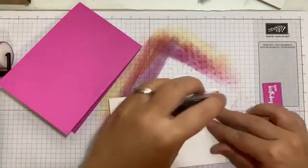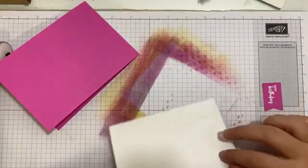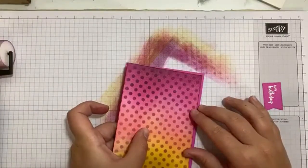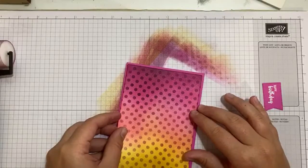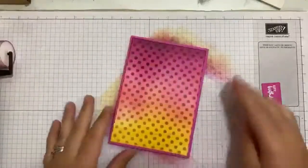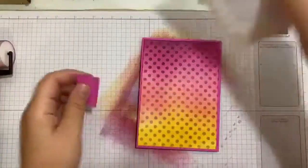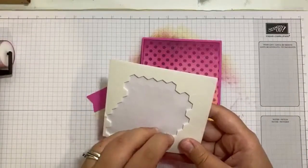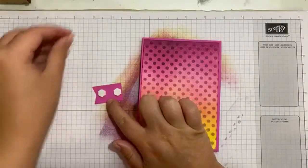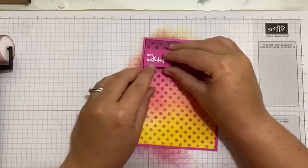I'm going to grab my card. I am using Snail Adhesive — this adhesive has sadly retired and been replaced by Seal, which I still haven't got in my hands yet. It is on that pre-order I was talking about earlier. Do check out my earlier Facebook Live today. I'm still using Snail for the moment. So I'm going to take a couple of dimensionals onto the back of my sentiment piece and pop that up on the card.